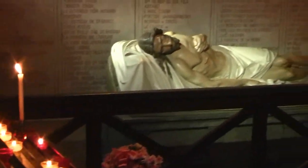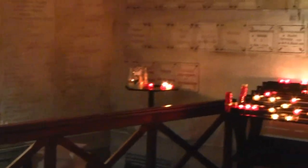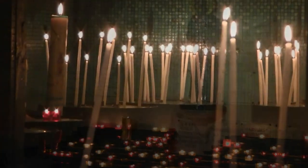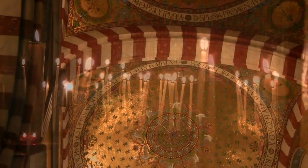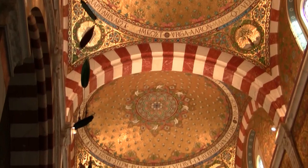The Basilica of Notre-Dame de la Garde was constructed and consecrated in the 1800s, replacing the church built in 1214. The Basilica has two parts: a lower church or crypt dug out of the rock in the Romanesque style, and an upper church of Neo-Byzantine style decorated with mosaics.